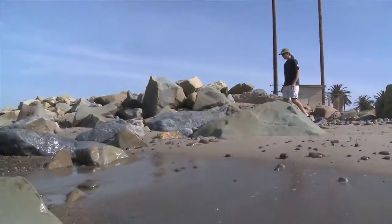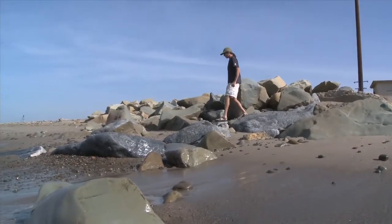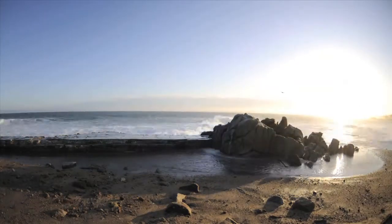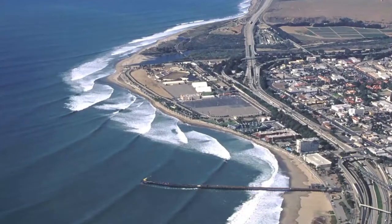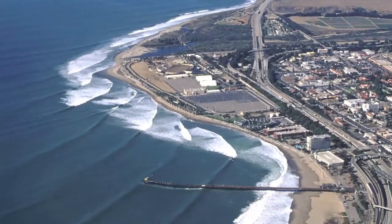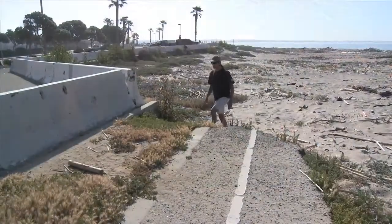The Surfrider Foundation is dedicated to protecting the world's oceans, waves, and beaches. This managed retreat project really encompasses everything that we at Surfrider value — coastal access, restoration of natural processes, and really respecting our beach. One of the biggest concerns for Surfrider Foundation around the world is the construction of sea walls on our beaches. Our primary issue was the beach right here at Surfer's Point. We were looking at the threat of having a permanent seawall constructed the entire length of this beach.